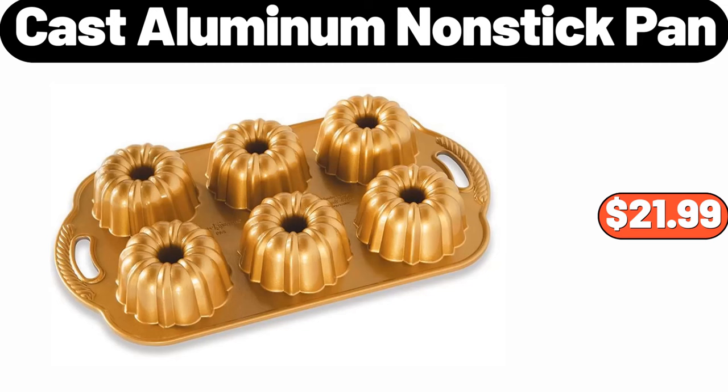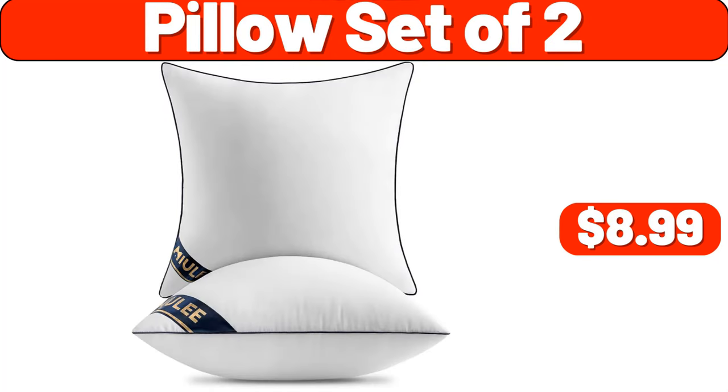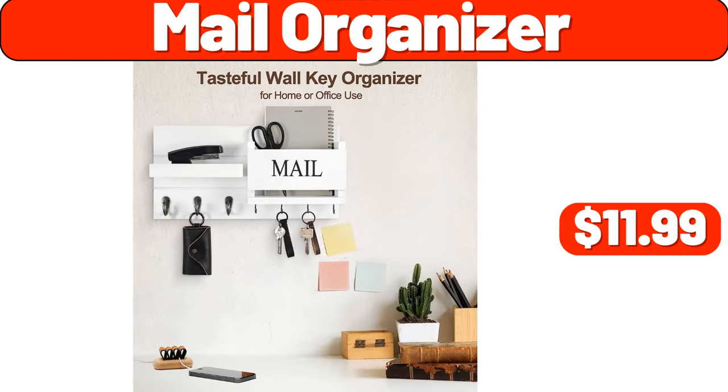Cast aluminum nonstick pan, $21.99. Coat rack, $9.99. Pillow set of 2, $8.99. Enclosed pizza oven maker, $32.99. Mail organizer, $11.99.